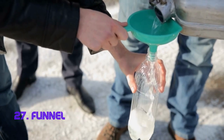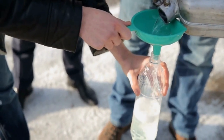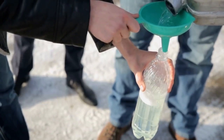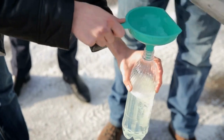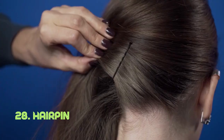Funnel. The funnel's tapered shape streamlines the process of guiding liquids or powders into narrow openings. Its efficiency in directing flow makes it a handy tool in various fields. Funnels have been used for centuries, adapting to different materials and purposes.